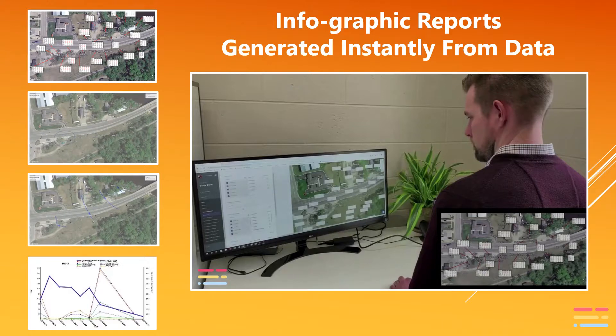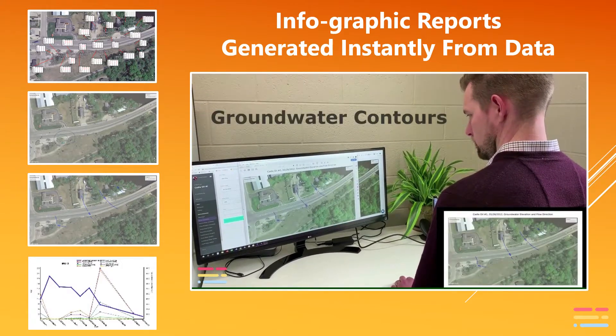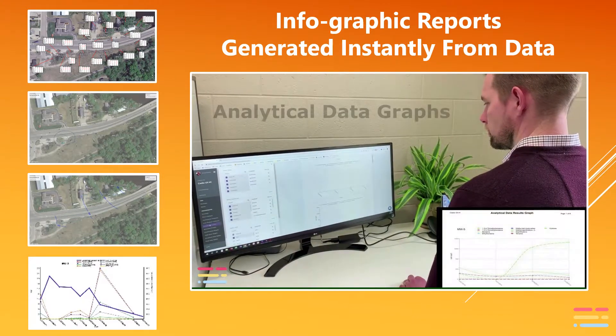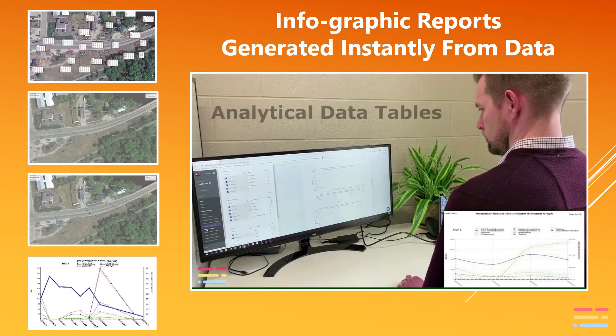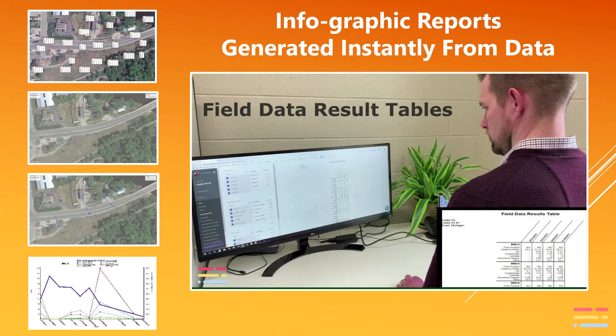When all field data and laboratory data has been uploaded back to the platform, the user is notified and data graphics can be generated instantly. Data box maps, groundwater contour maps, isochemical contour maps, all kinds of data graphs and data tables — all generated instantly according to each user's easily customized specifications, for just a fraction of the cost of traditional report preparation methods. There is a small fee to use the report generation tool.